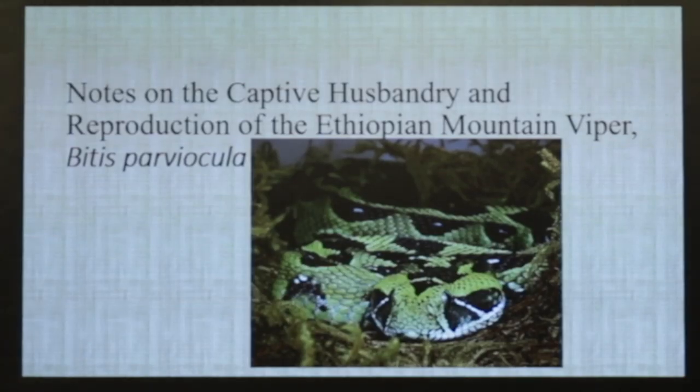So I know everybody has seen Ethiopian mountain vipers — a picture, heard about them somewhere, maybe seen them in a zoo. But they're just the most beautiful snake that I've ever seen, I think, and they've become one of my favorites. Not much is still known about them after quite a few years in captivity now. But we've got a lot of information here that is probably new and hasn't been published yet, at least that I've seen. I know there's a lot of Europeans that have them and they've been reproducing them in captivity, but the publications on them are scarce.